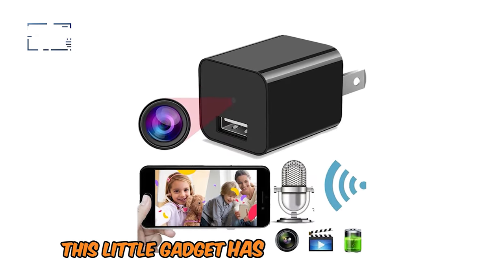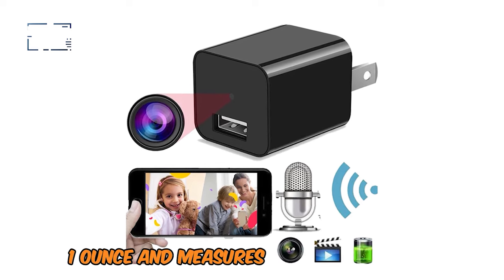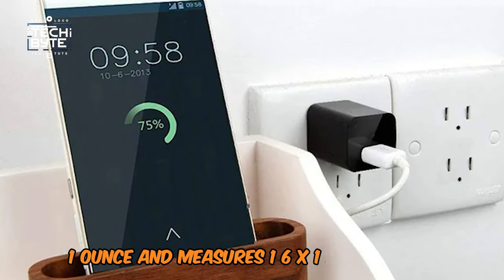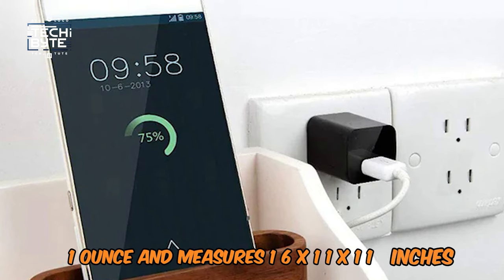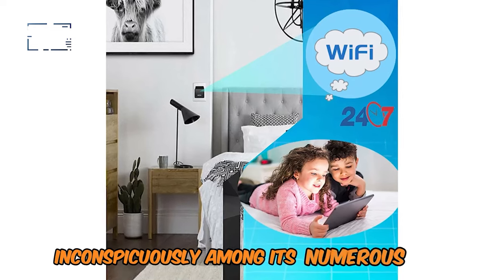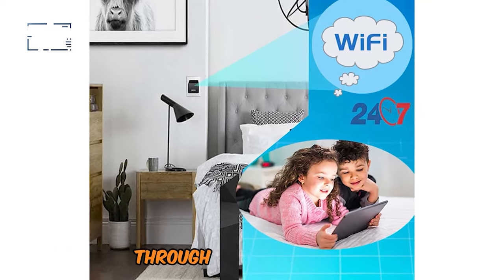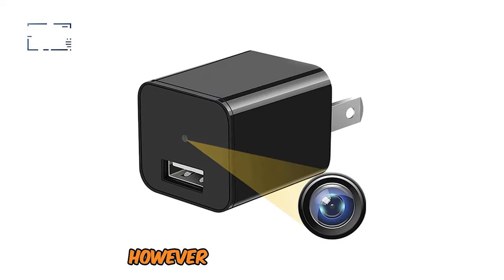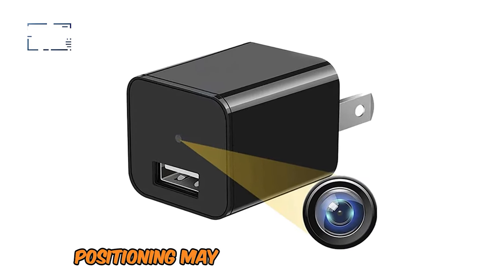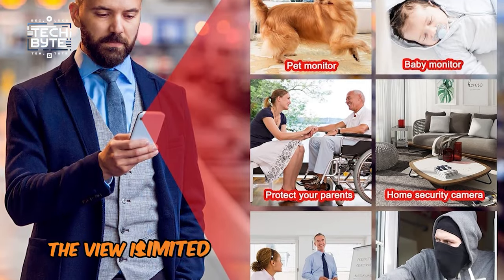This little gadget weighs just 1.1 ounces and measures 1.6 x 1.1 x 1.1 inches, allowing it to be placed almost anywhere inconspicuously. Among its numerous pros, a notable feature is the smooth export of videos via USB stick. However, the best location positioning may be difficult to achieve because, from most power outlets, the view is limited.